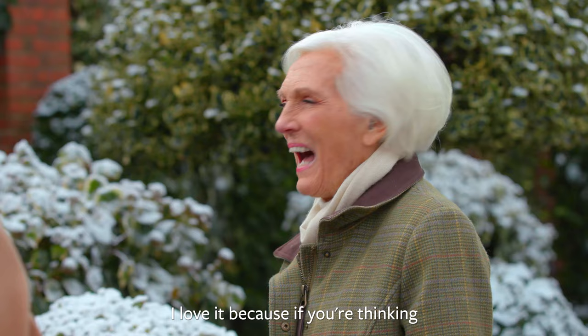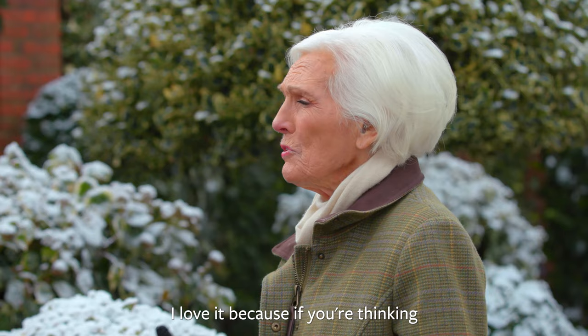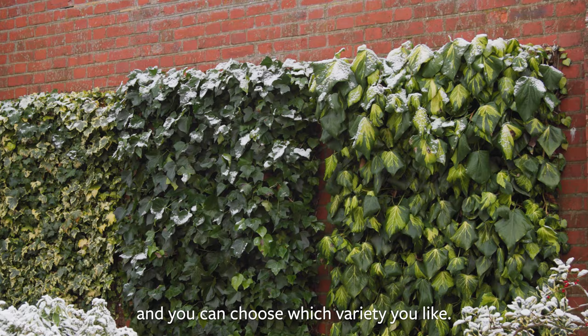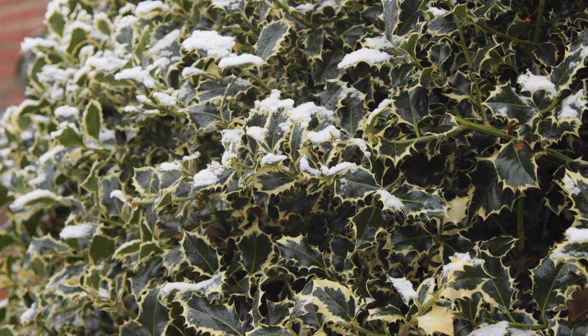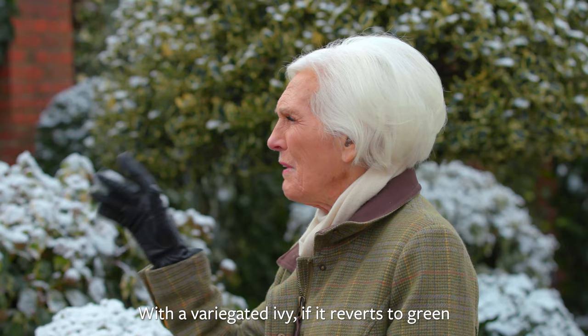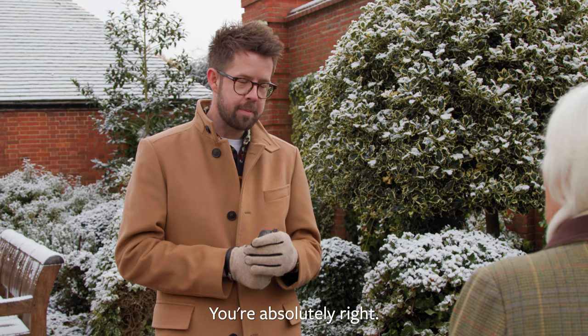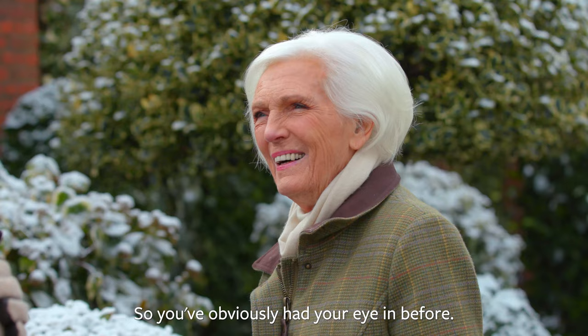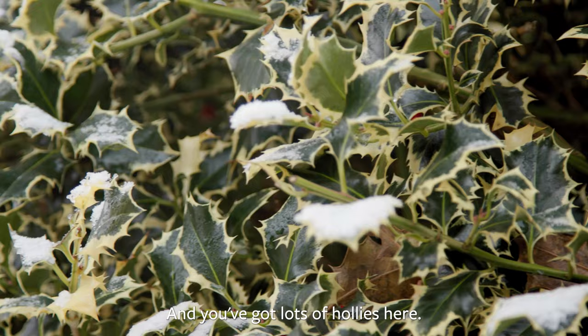I love it because if you've got a bare wall perhaps facing north and you think you'd like some ivy, here they are one after the other and you can choose which variety you like. But one has to be careful with a variegated ivy — if it reverts to green, cut it out. Absolutely right, you have to keep an eye on them. The green bits are always more vigorous without the variegation. And you've got lots of hollies here.